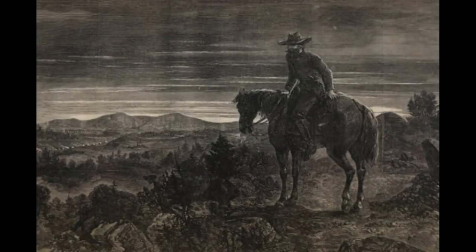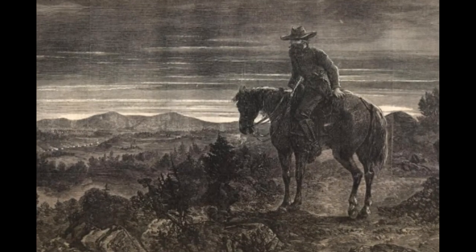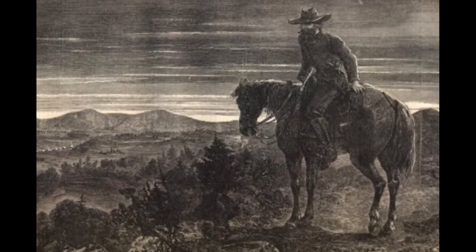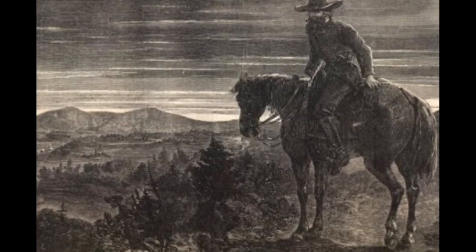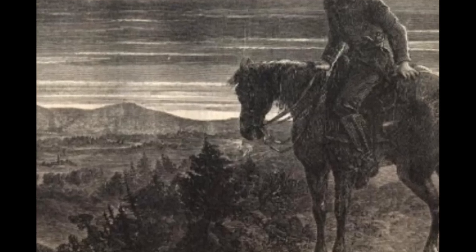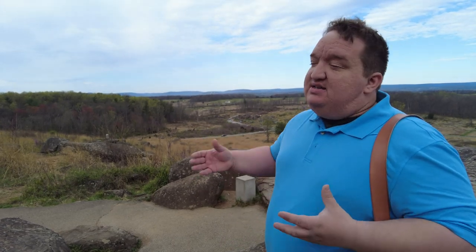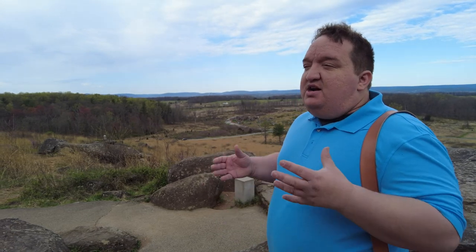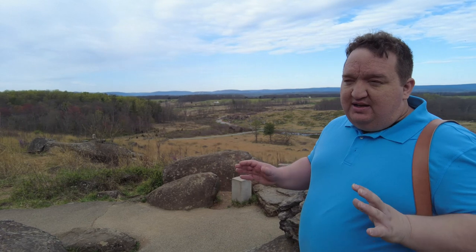Jeb Stuart is not with him — not at this time. He won't arrive until late on July 2nd. So Lee doesn't have his chief information gatherer available to him. He's going to start sending out different reconnaissance parties during the morning in order to find out the dispositions of the Union forces and what the terrain looks like. One of those reconnaissance parties is under Captain Samuel Johnston, an engineer on his staff, who is fulfilling a role he fulfilled on Winfield Scott's staff during the Mexican War, chiefly as a reconnaissance officer and as a person who assesses terrain. Johnston is going to leave about 4 o'clock in the morning on July 2nd.